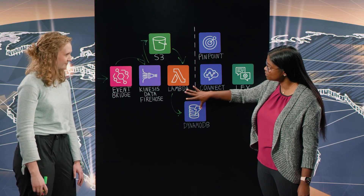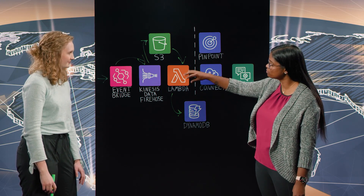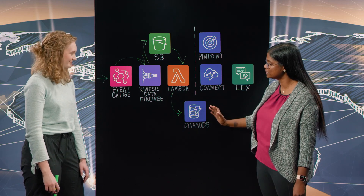So this part of the architecture is your ordering process, where you ingest data, get information from the customer, trigger a Lambda function, and have the customer metadata in DynamoDB. You also talked about personalization, and I'm seeing Pinpoint, Lex, and Connect here. Talk us through the next phase of this architecture.